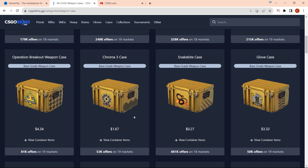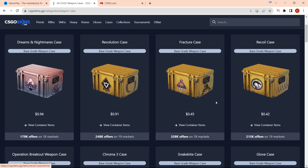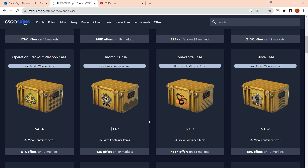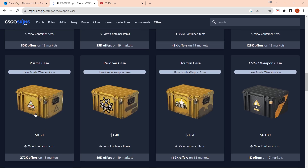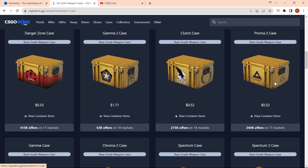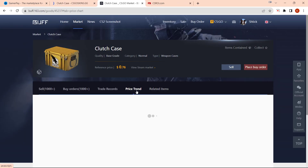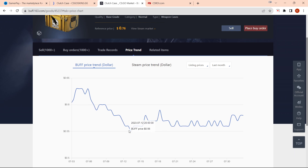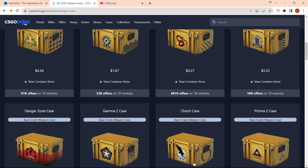I don't think it's too late to get involved in some of these cases. I think the active duty cases are a bit risky. If you are going to be investing in them, I would recommend the Fracture Case. I'd stay away from stuff like the Snake Bite and the Recall Dreams and Nightmares. My favorite cases at the moment are Prisma and Prisma 2 because they are not in the drop pool and are relatively cheap. The Clutch Case is another good example, but Clutch actually hasn't been doing too well, so maybe just stick with the Prisma and Prisma 2 cases.